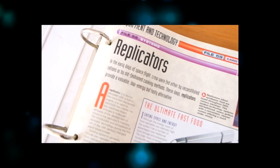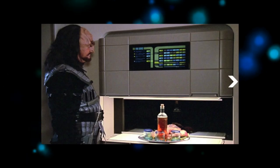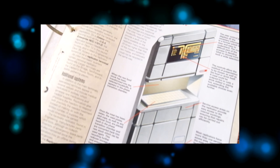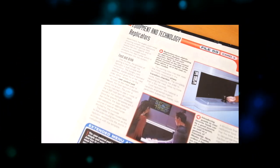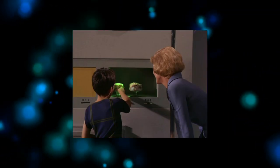A replicator is a device equipped with a built-in low-resolution transporter engine. It is used to transform raw matter into any inanimate object, provided a molecular template of the desired item is stored in the device's memory. Replicators which synthesise food are found throughout 24th century starships. Back in the 21st century we don't quite have food transporter vending machines yet, but we do have 3D food printing, and this is something even NASA is taking seriously.